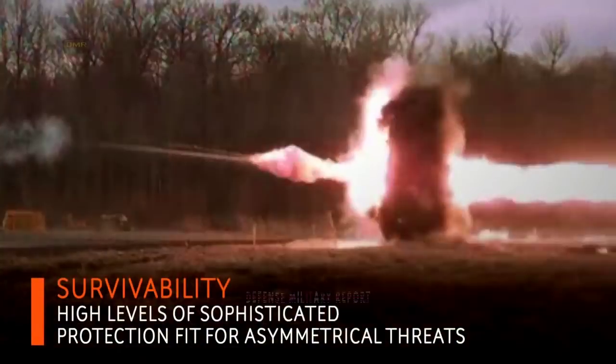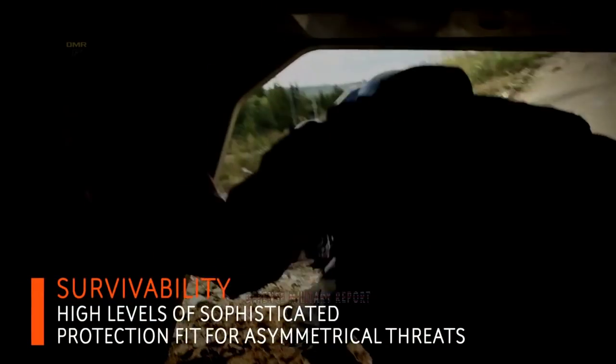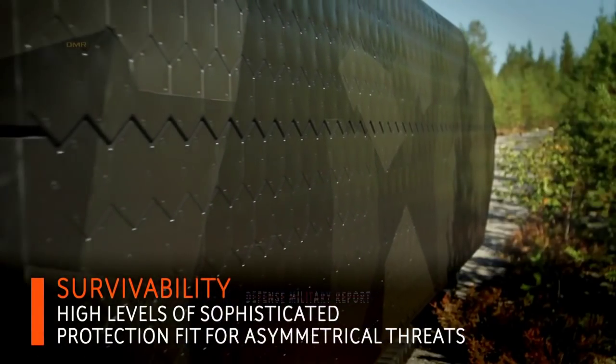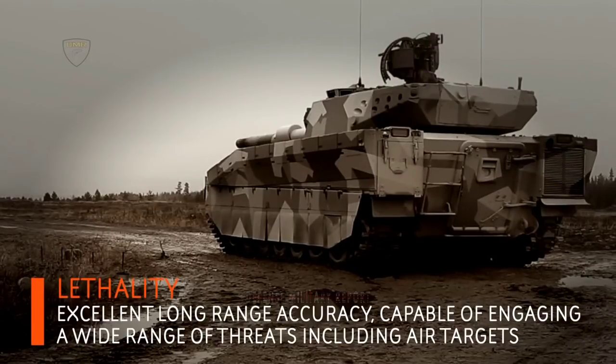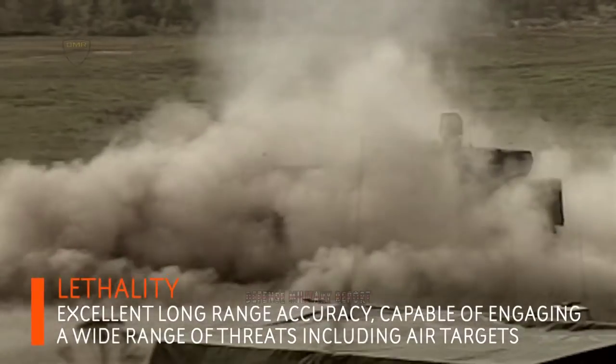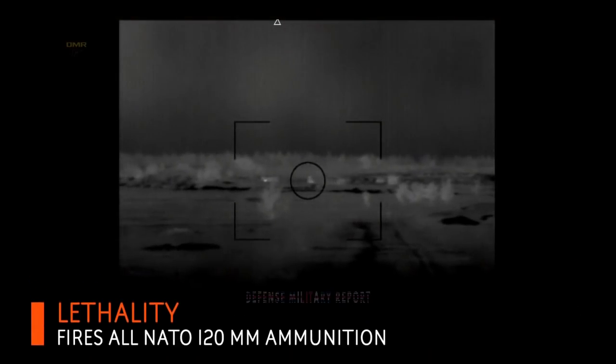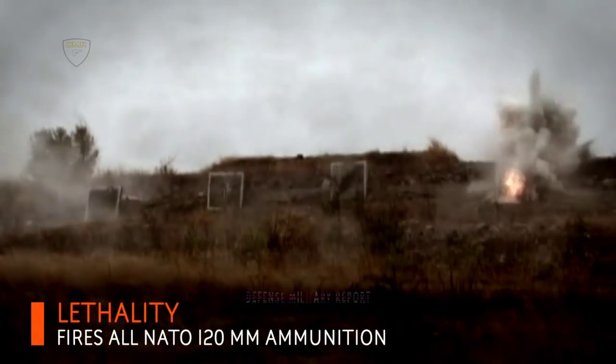The new build standard incorporates a flexible, modular design providing up to 80% commonality between variants. The Armadillo balances high mobility with extremely high protection, and its payload capacity is unique for vehicles in its weight class. It is reliable, affordable, and has a low logistics footprint.